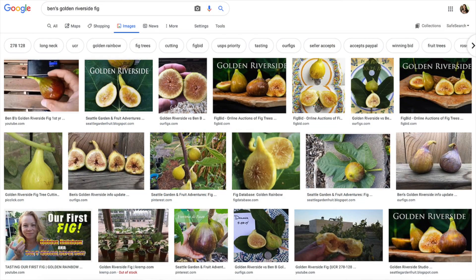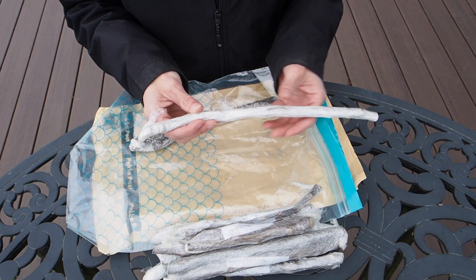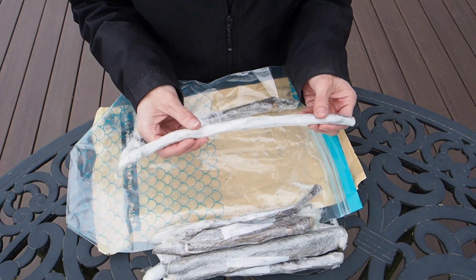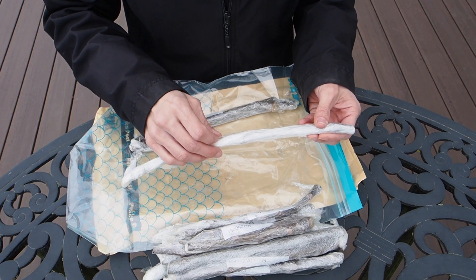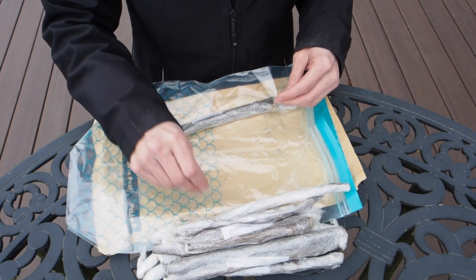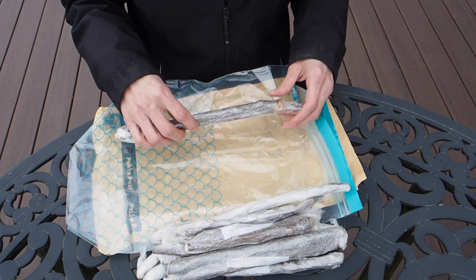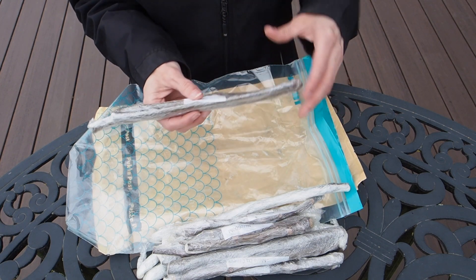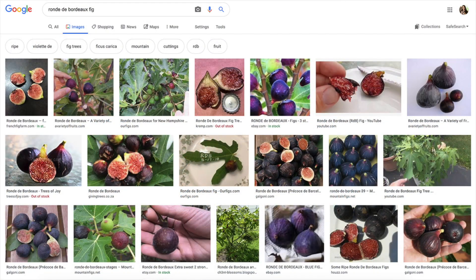That's Ben's Golden Riverside. Ben is a guy here in Seattle who kind of discovered this variety — he got it from somebody else, but it seems to be growing differently than the regular Golden Riverside, so they're just calling it Ben's Golden Riverside for now. I think Golden Rainbow is another name people have called it. And then we've got RDB, which is Ronde de Bordeaux.